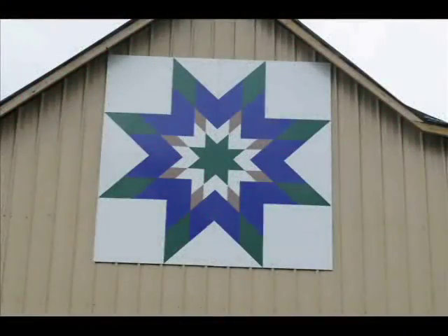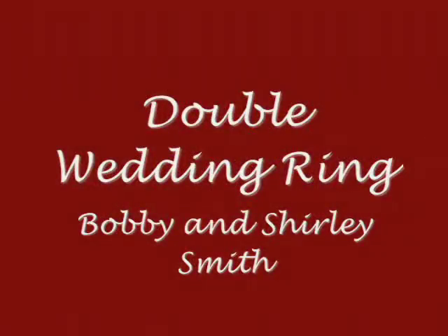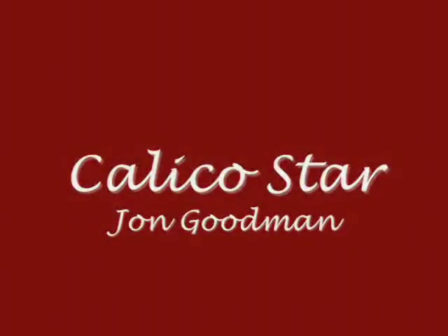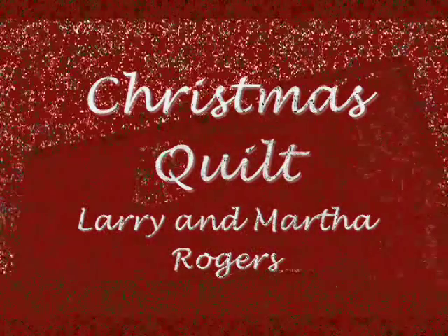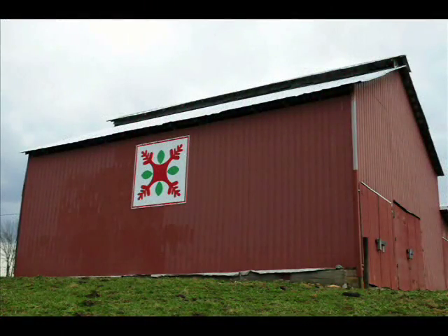Mary in England chose the Lone Star pattern because it was a 1950s wedding gift from her grandmother. John Gidman chose the Calico Star because his wife liked the pattern. Larry and Martha Rogers chose the Christmas Quilt because it was Martha's mother's quilt — they loved the colors and thought it was really pretty.